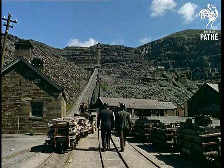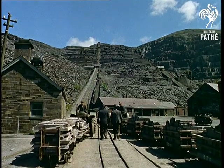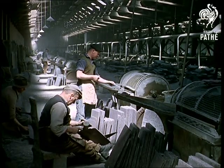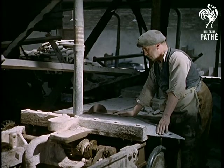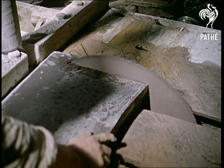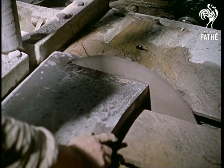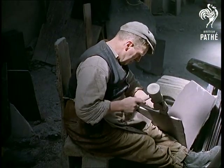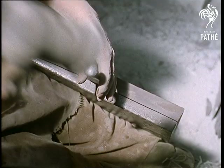The slate is transported by the quarry's own railway system to the factory for trimming by hand and machine. Surprisingly enough, circular saws cut with greater accuracy and considerably less wastage, which generally is as high as 80%. With this traditional method of splitting, it's possible to divide a slab one inch thick into nine separate slates.